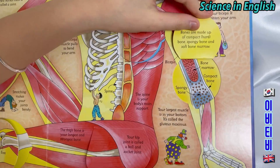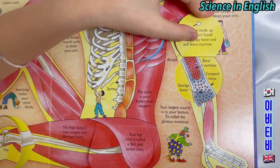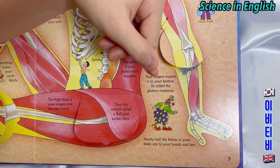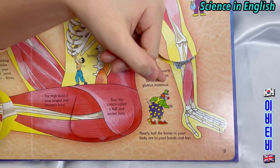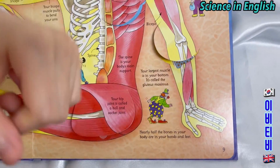Bones are made up of compact hard bone, spongy bone, and soft bone marrow. Your largest muscle is in your bottom — it is called the gluteus maximus. Nearly half of the bones in your body are in your hands and feet.